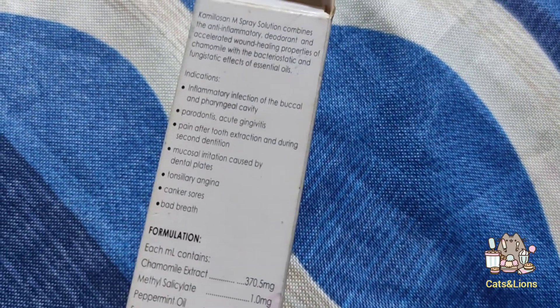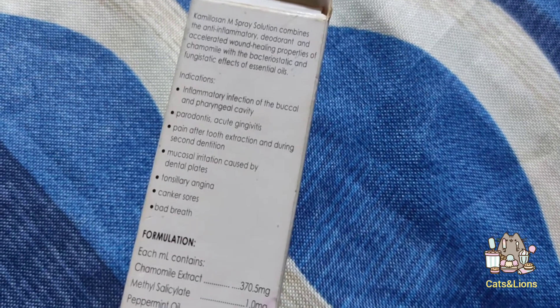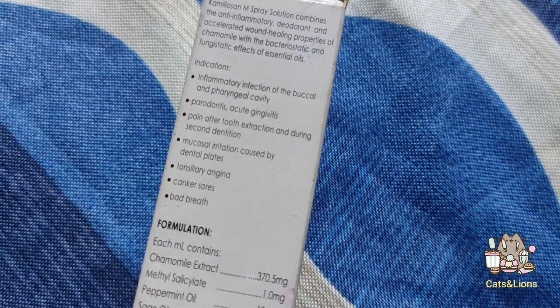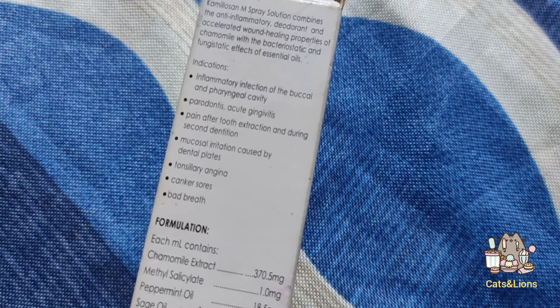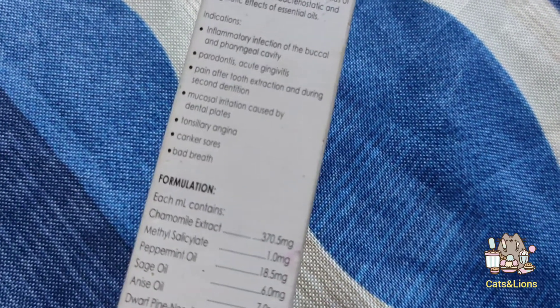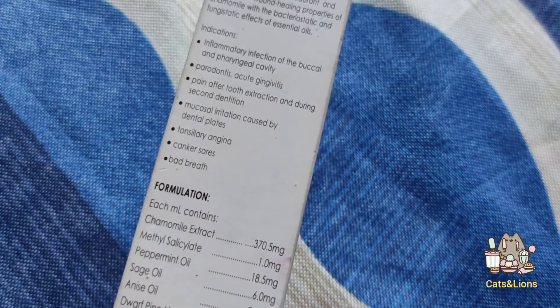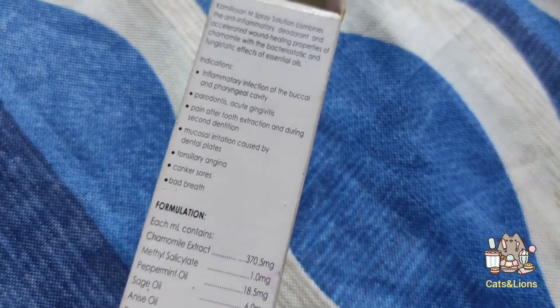It has the following indications: inflammatory infection of the buccal and pharyngeal cavity, periodontitis and acute gingivitis, pain after tooth extraction and during second dentition, mucosal irritation caused by dental plates, tonsillary angina, canker sores, and bad breath.